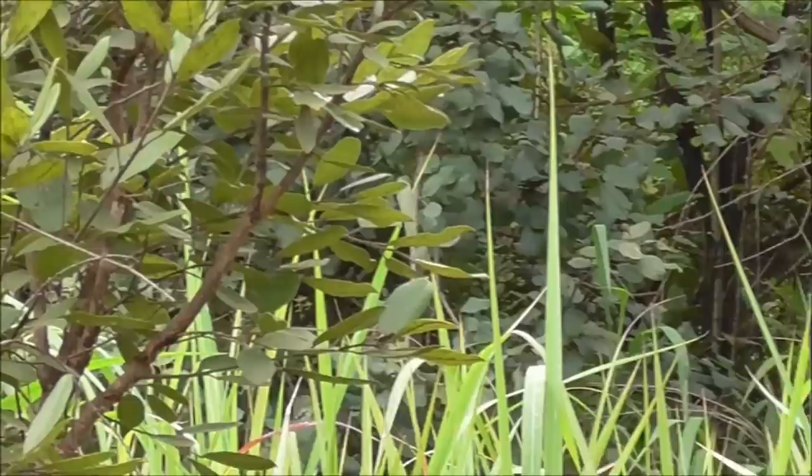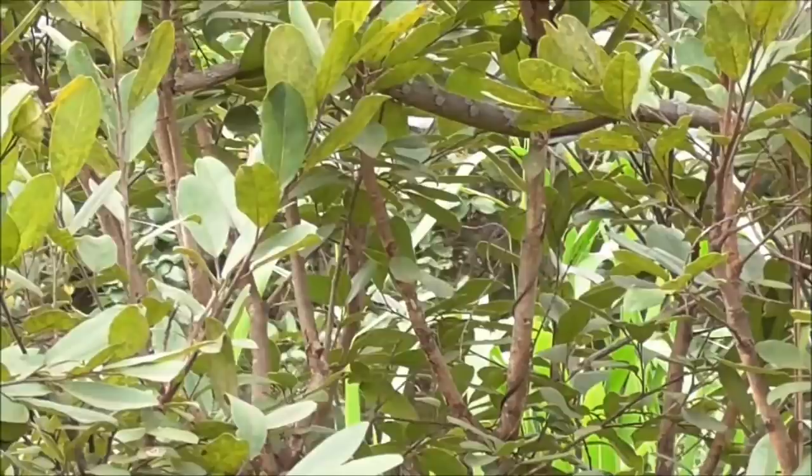Hi, good day. A species we haven't seen for quite a while is the vinesnake, Thelotornis capensis, and it's here in this tree, believe it or not. Not sure if you're able to see it, but I'm just going to grab it and show you and tell you a few things about it.